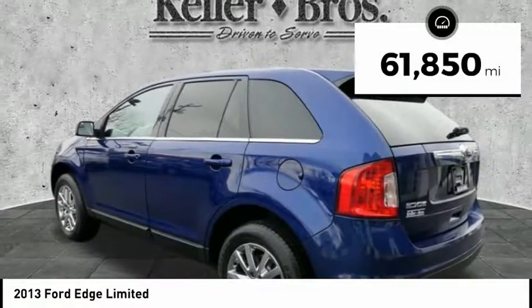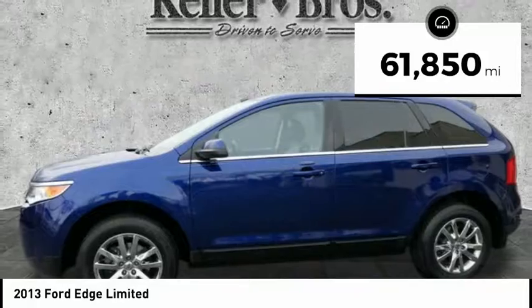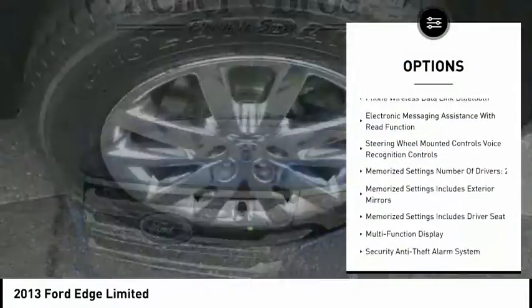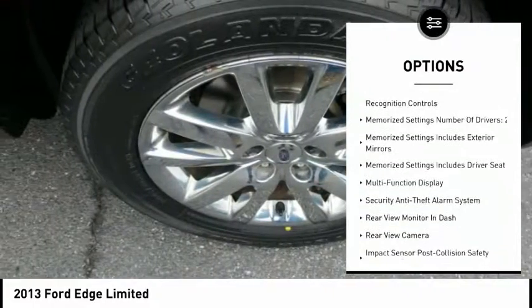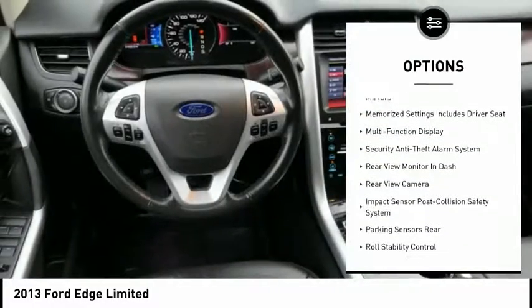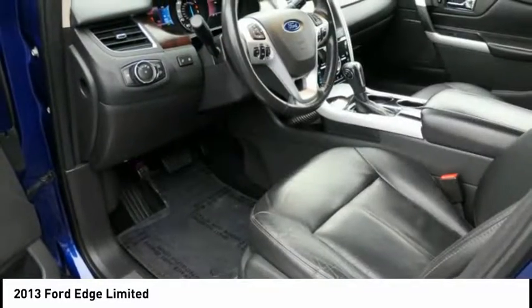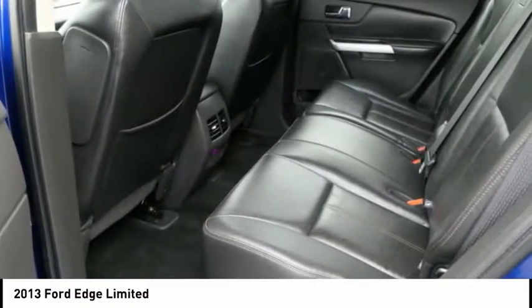This vehicle has less than 65,000 miles. Here are some of this vehicle's great options: keyless entry, backup camera, heated seats, traction control, stability control, power steering, cruise control, universal garage door opener, trip odometer, power windows.